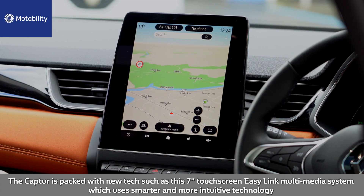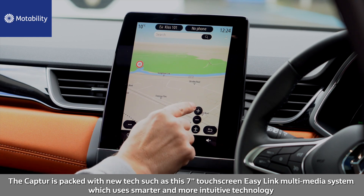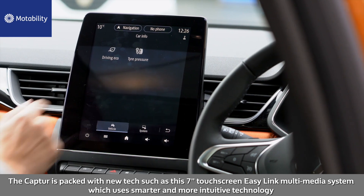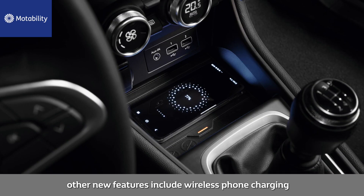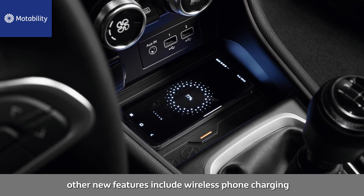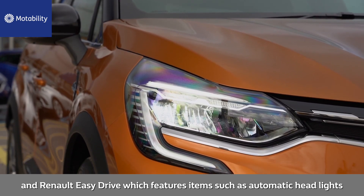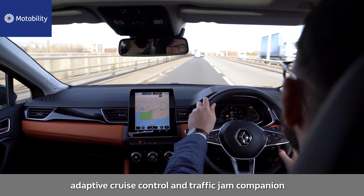Number three: technology. The Capture is packed with new tech such as the 7-inch touchscreen EZ-Link multimedia system, which uses smarter and more intuitive technology. Other new features include wireless phone charging and Renault EZ-Drive, which features items such as automatic headlights, adaptive cruise control and traffic jam companion.